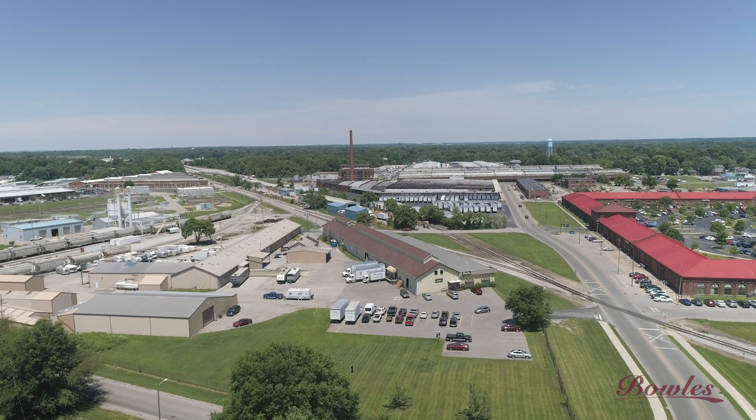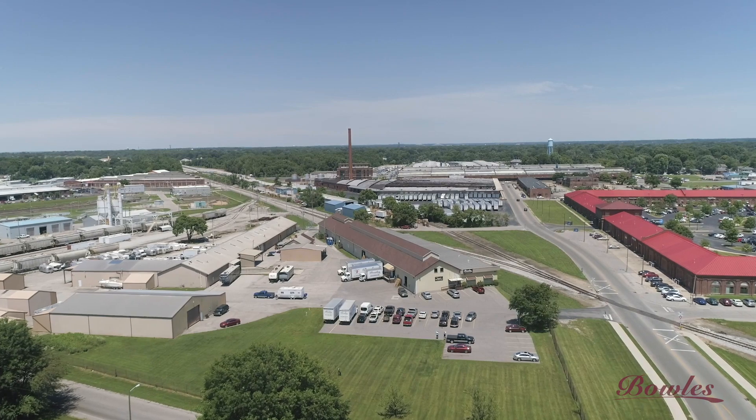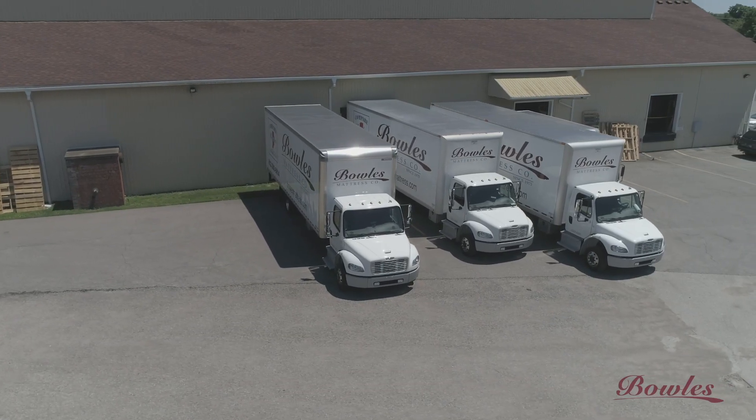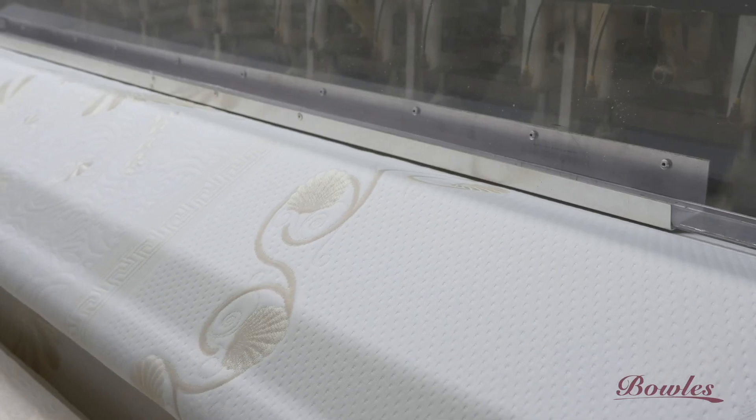We're often asked, how do you actually make your mattresses? As we enter our 28,000 square foot factory in Jeffersonville, you will experience from beginning to end the making of a Bowles mattress. The footage truly captures the essence of our company, which was filmed on a typical workday.